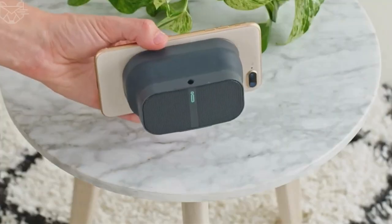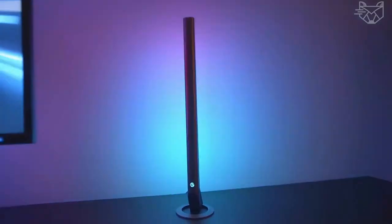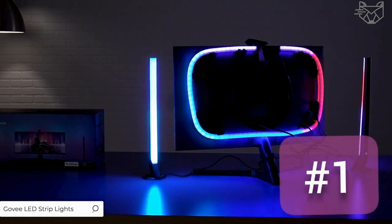Hello friends, welcome to Hot Gadget 92. I am Abdulla, and today I am going to give a complete review of 9 coolest gadgets from Amazon, series part 1. So let's get started. Number 1.